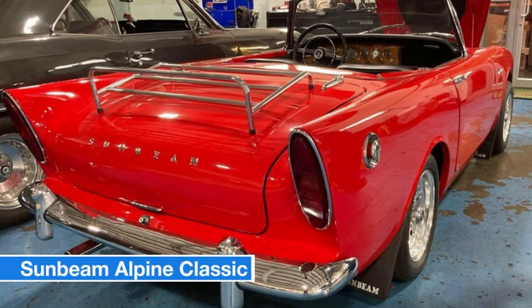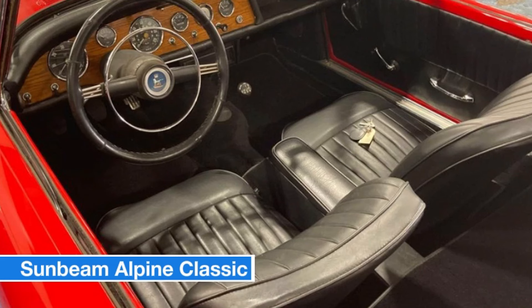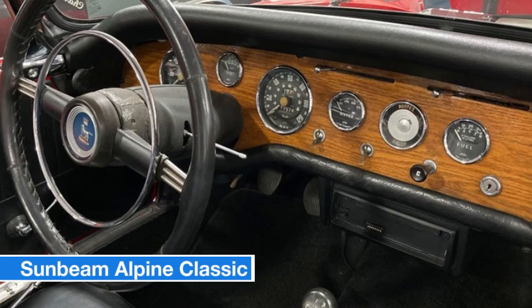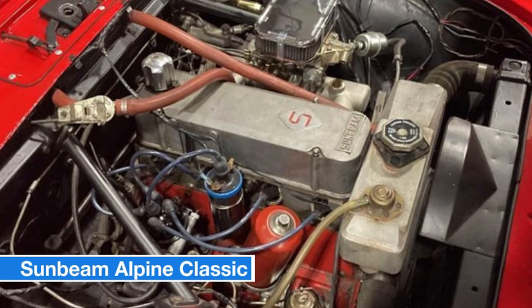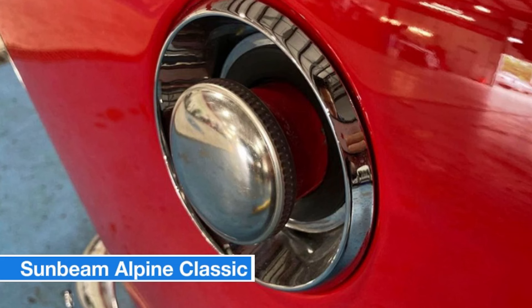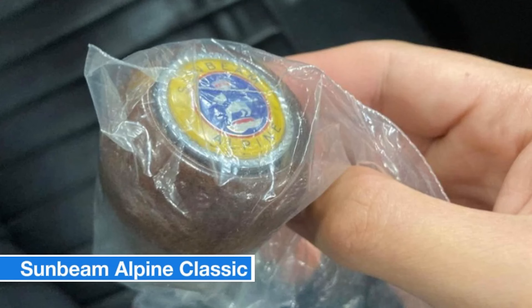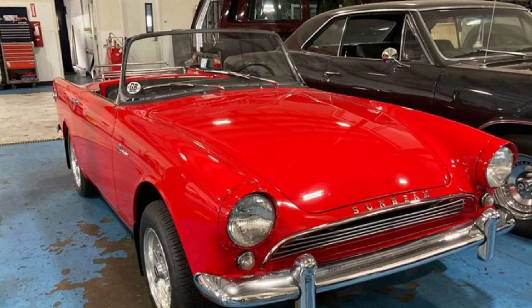Number twelve: Sunbeam Alpine Classic Convertible, price $15,000. Are you ready to own a piece of British automotive history? Here's your rare chance to get behind the wheel of a stunning Sunbeam Alpine classic convertible — a timeless gem with over 60 years of charm. This beautiful classic is in exceptional condition thanks to a meticulous ground-up restoration. It features the original motor and transmission. The vibrant red exterior comes with a new convertible top and a car cover. Contact today to arrange a viewing.